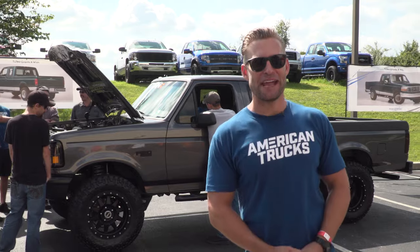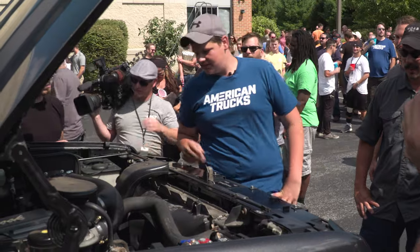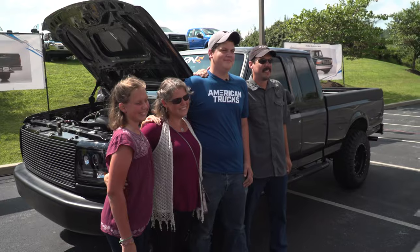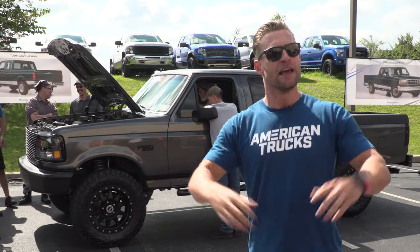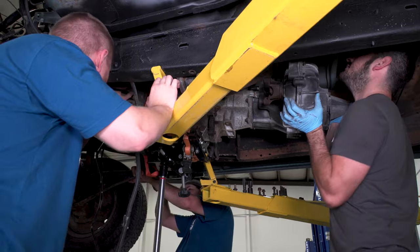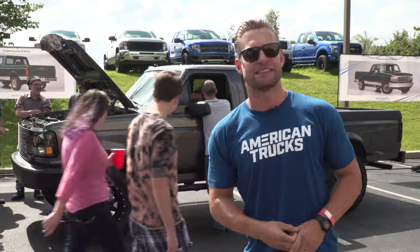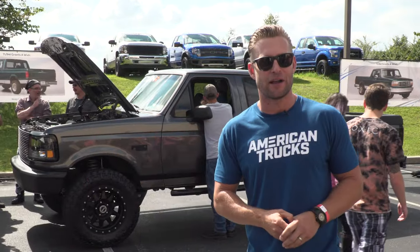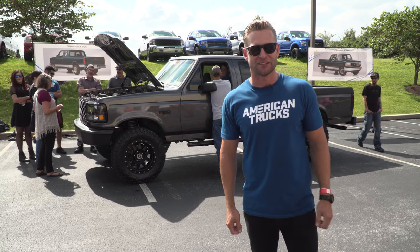We just unveiled Levi's truck here at our annual company picnic, and as you can see, it's a huge success. Levi has not been able to stop staring at this thing for the last hour, so that puts a big smile on all our faces and all the great people that worked on this truck the last couple of weeks. Levi could not deserve this anymore. We hope you enjoyed the video — subscribe to our YouTube channel if you haven't already for more great truck content, and for all things F-150, keep it right here at americantrucks.com.